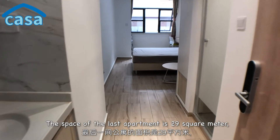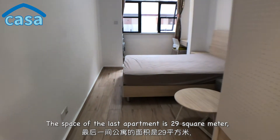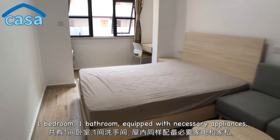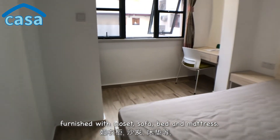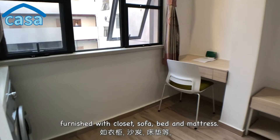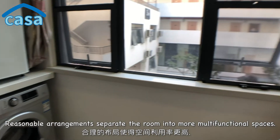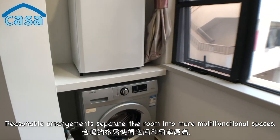The last apartment is 29 square meters, one bedroom, equipped with necessary appliances and furnished with a closet, sofa, bed, and mattress. The reasonable arrangement separates the room into more multifunctional spaces.